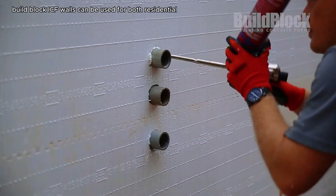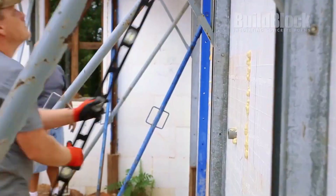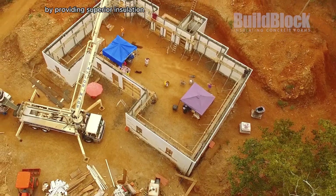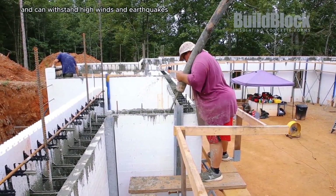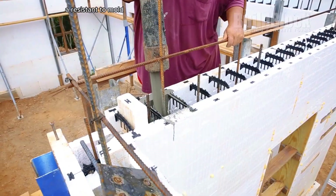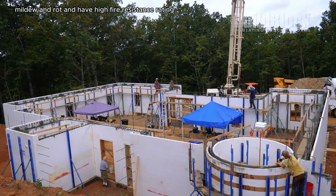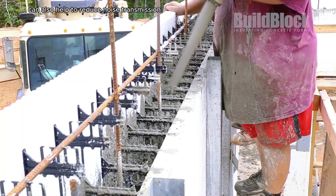Build Block ICF walls can be used for both residential and commercial construction. ICF walls can help reduce your energy bills by providing superior insulation. They are very strong and can withstand high winds and earthquakes, are resistant to mold, mildew, and rot, and have a high fire resistance rating. The Build Block can also help to reduce noise transmission.